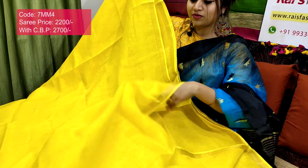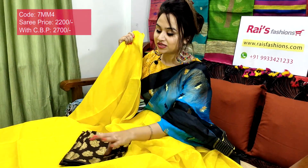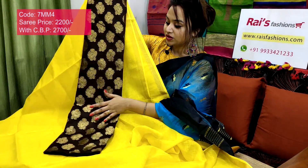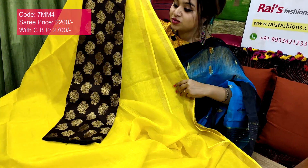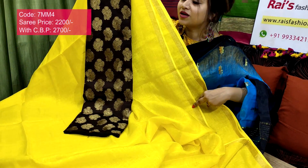Full body is premium quality, fine line by line — very exclusive. I will suggest this silk material with heavy weaving buta work contrast blouse piece with this sari. With this contrast blouse piece, this sari price will be 2700 — for your smart, beautiful, elegant, bright looks.